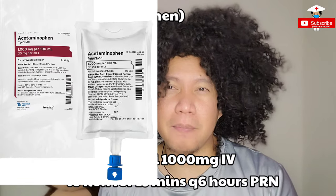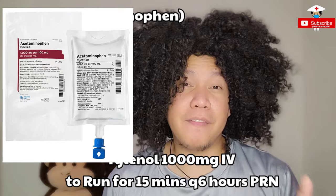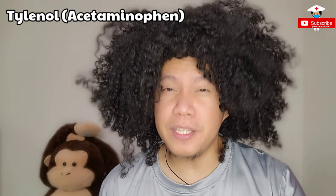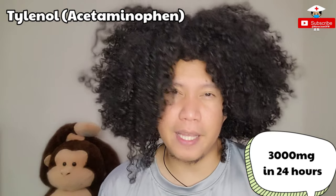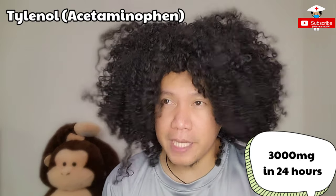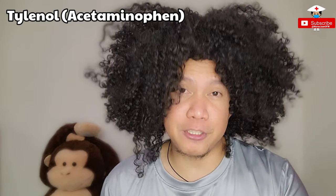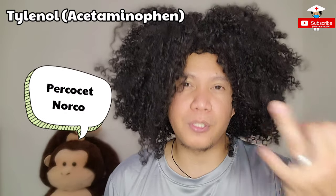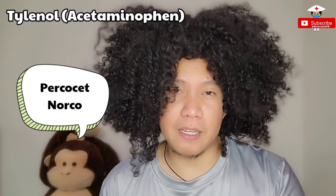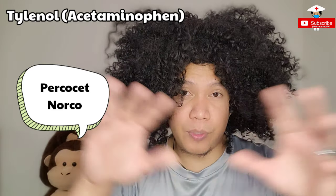For the IV form, which is 1,000 mg, it comes in a 100 ml small bag. Usually we give it every 15 minutes, and for 24 hours you're only allowed to give 3,000 mg maximum per day. You have to take note of this because sometimes if Tylenol doesn't work, you have to give other medications that normally contain Tylenol, like Percocet or Norco. So you have to make sure that you are not going overboard within a 24-hour period.